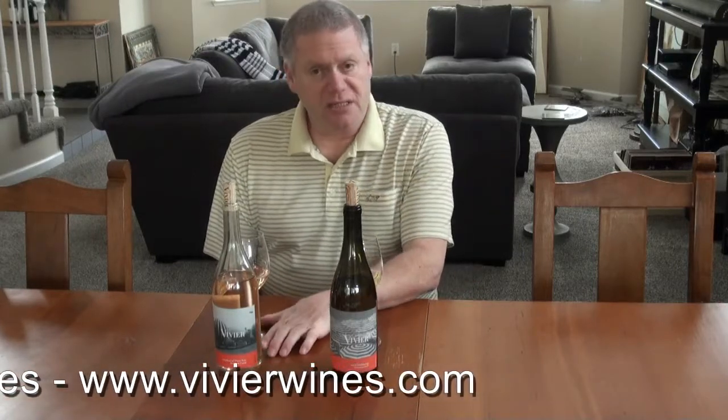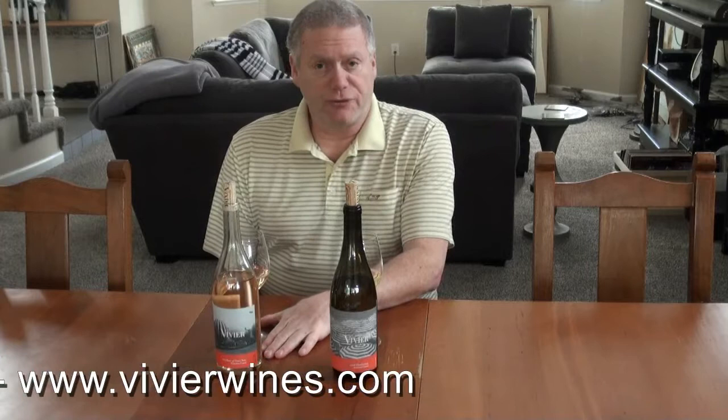This wine is a 2019, just under 13% alcohol, and retails for $25.